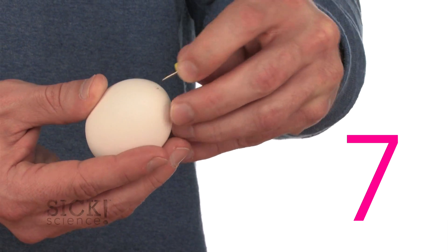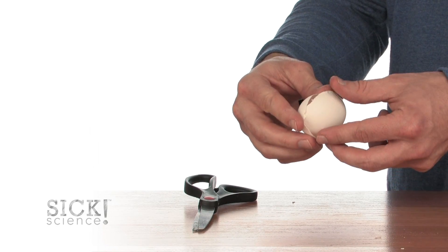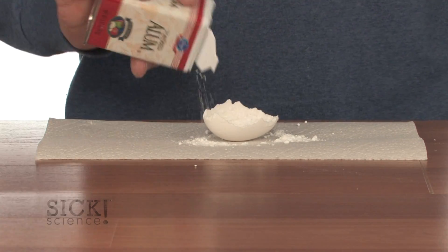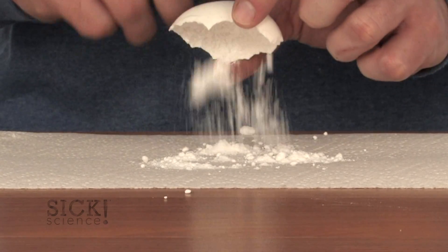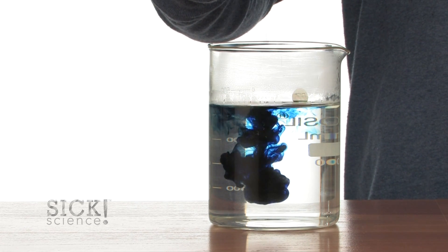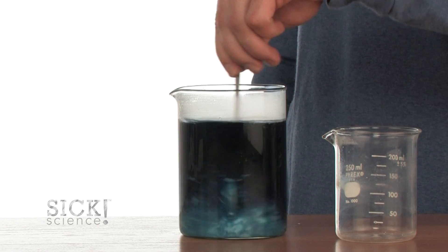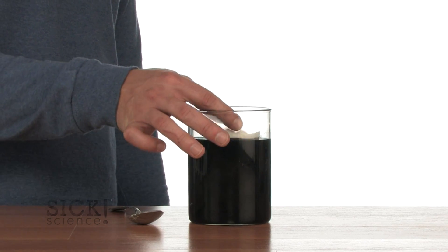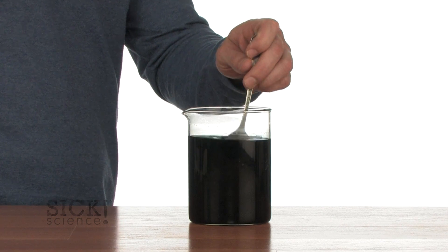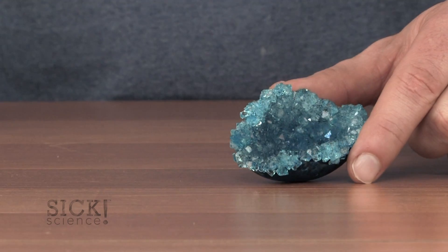Number seven: make an egg geode. After blowing out the insides of a raw egg, carefully break the egg shell in half. Dry the shell and then apply a coating of Elmer's glue. Sprinkle a generous amount of alum powder on the wet glue and let it dry overnight. Make an alum water solution by dissolving 3/4 of a cup of alum powder into 2 cups of boiling water. Add roughly 40 drops of food coloring. When the solution is cool, place the egg shell into the solution with the alum side up. Gently push the shell to the bottom where it will sit for 12 to 15 hours. Carefully remove the egg shell to reveal these amazing alum crystals.